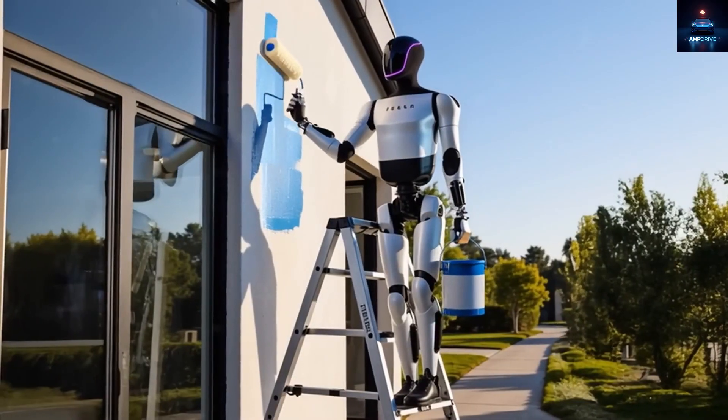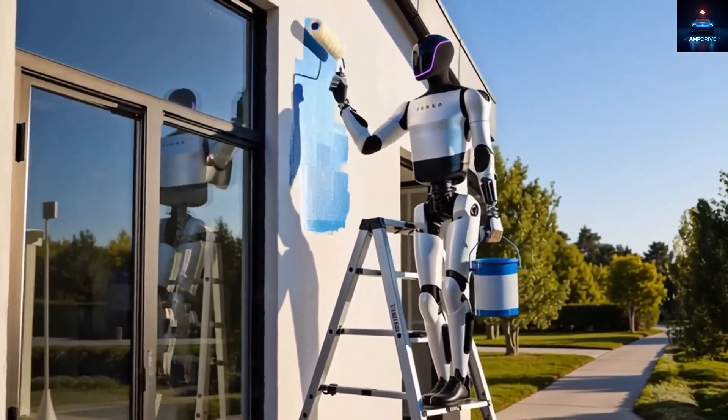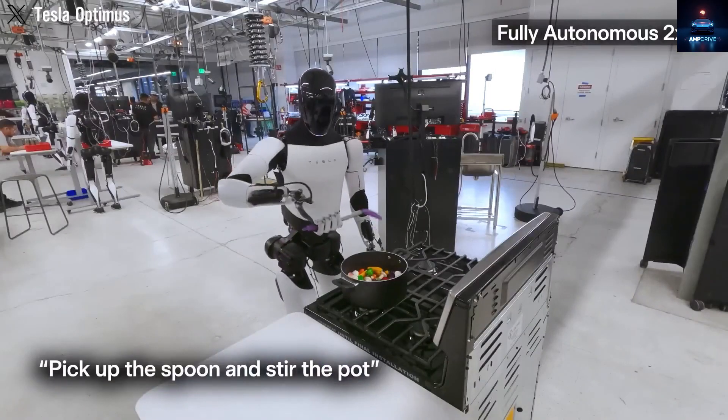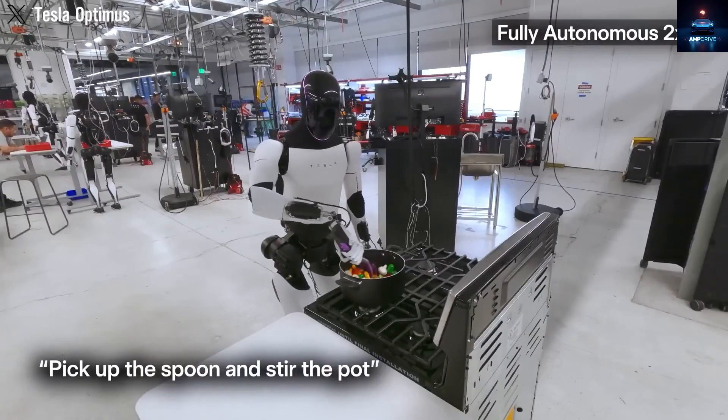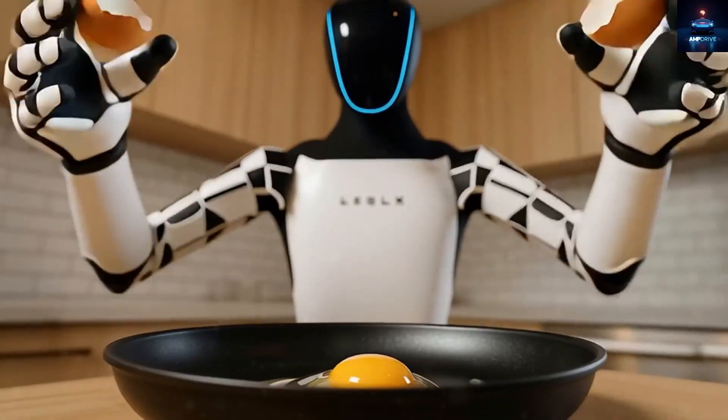What exactly can Optimus Gen 3 really do right now? Is it truly fully intelligent, or does it still face limitations? And one of the most asked questions: will the first Gen 3 units truly cost between $200,000 and $500,000 United States dollars, as many rumors suggest?